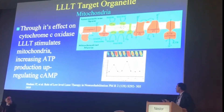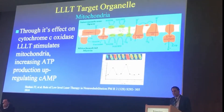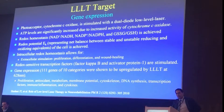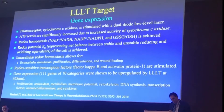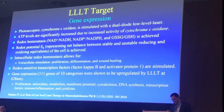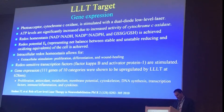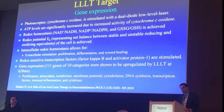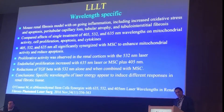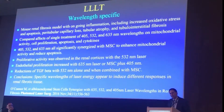If you have certain wavelengths and shine them on cytochrome C oxidase, you can see effects on cyclic AMP. It also clearly affects gene expression. The science has shown that different wavelengths of light can actually affect different genes and affect proliferation, oxidation, and DNA synthesis. And importantly, as the next study shows, it is wavelength specific — different wavelengths have different effects on different targets.